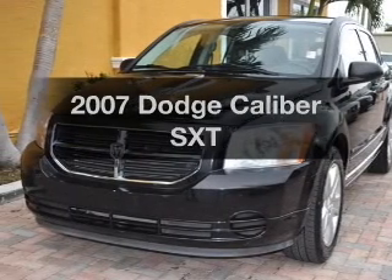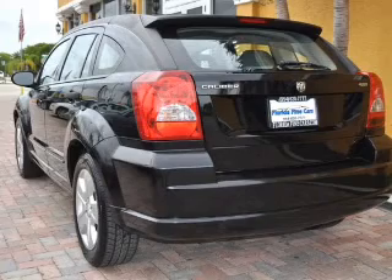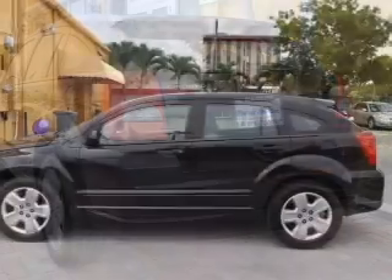Check out this 2007 Dodge Caliber. This is the set of wheels you've been looking for, with an efficient four-cylinder engine that responds smoothly to its automatic transmission.